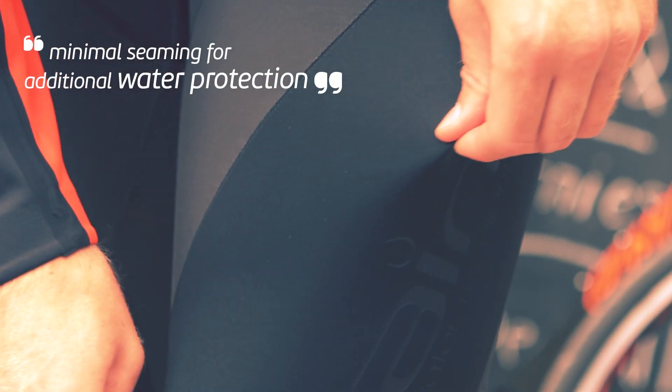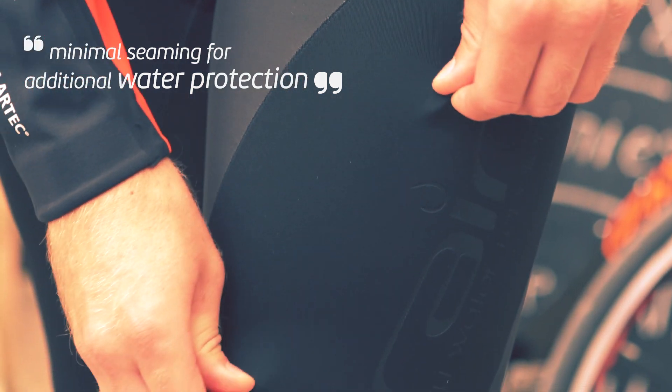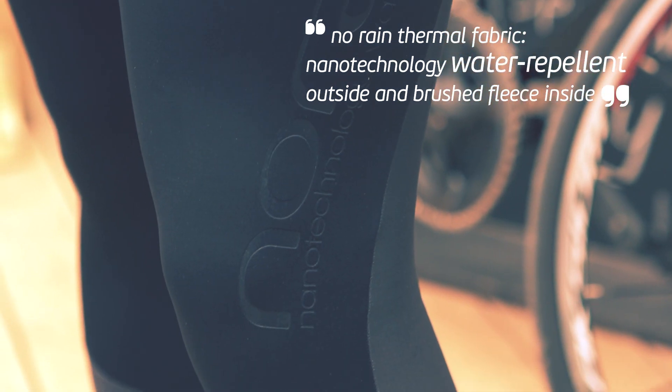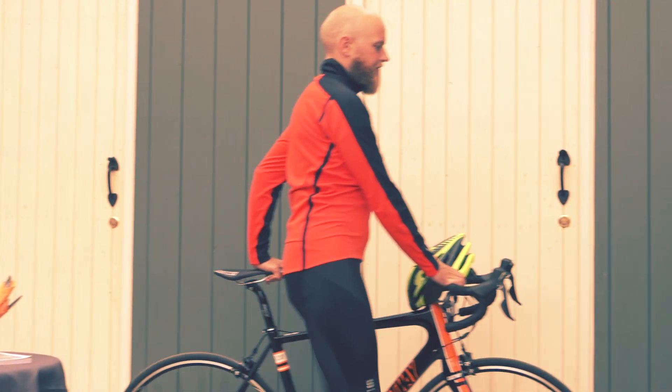The Fiandre Bibtype will give extra protection from both wind and water and will even excel in dry conditions. The extra layer on the thighs, knees and back provides more protection than the standard no rain Bibtype for the serious rider.